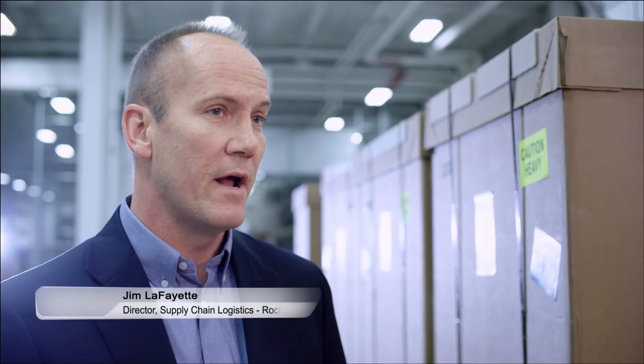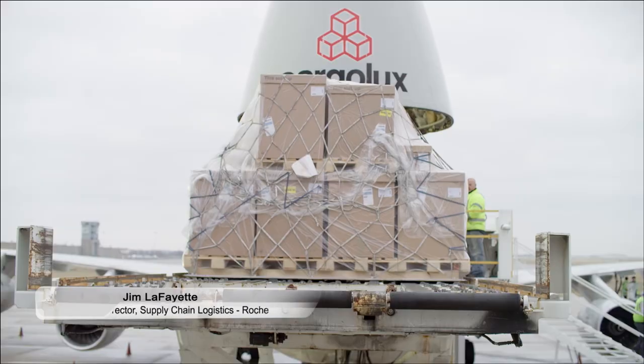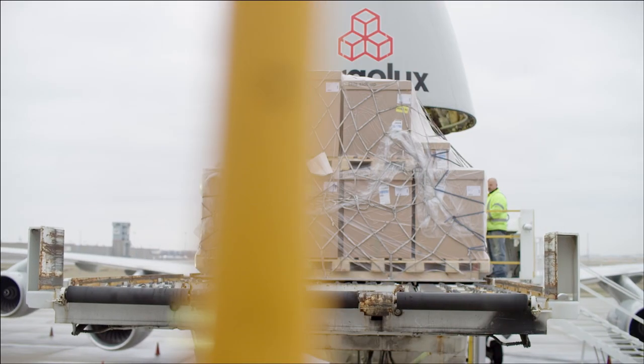Moving cold chain products to destinations around the world is not an easy task, and it's one that requires us to work hand-in-hand with our partners.